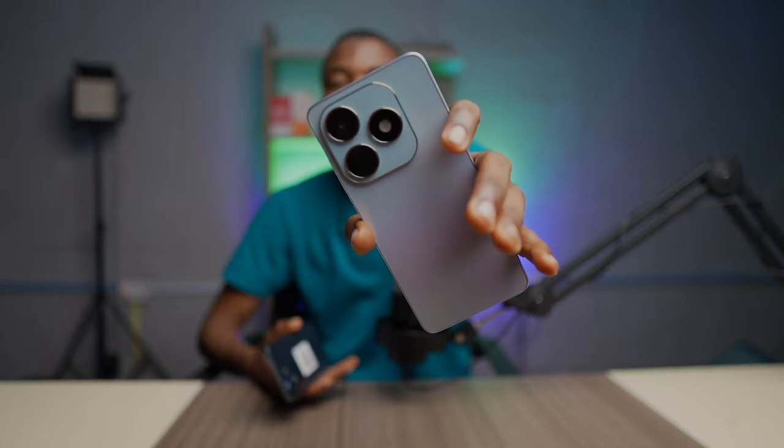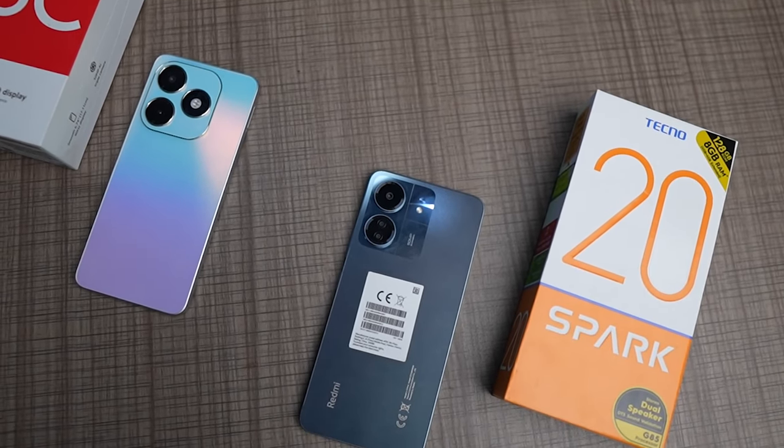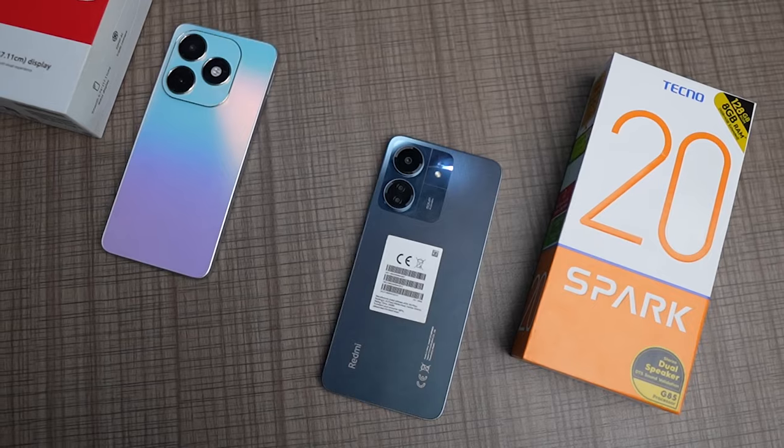Which phone is better: the Tecno Spark 20 or the Redmi 13C? Deciding between these two phones can be difficult, but this video is going to guide you and help you make that decision. By the time you are done watching, you'll have a good idea of their strengths and weaknesses.